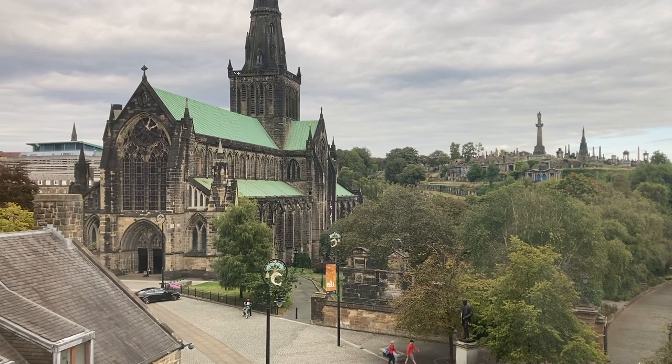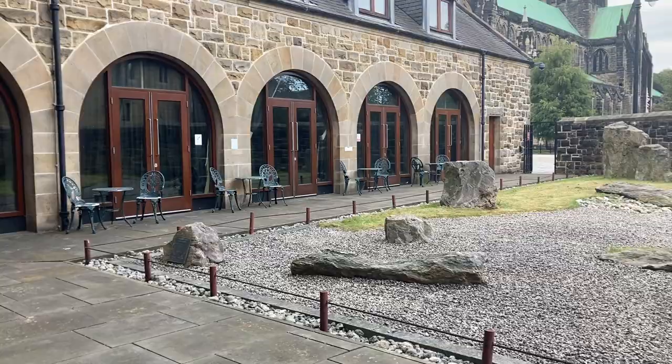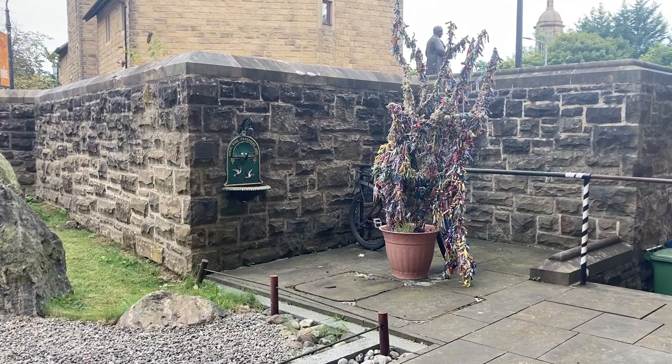And this is the view that you get from one of the upper windows, looking out across the cathedral and up to the Necropolis. Out in the back they've actually got a wee zen garden, and I've also just noticed they've got a wee clootie tree.